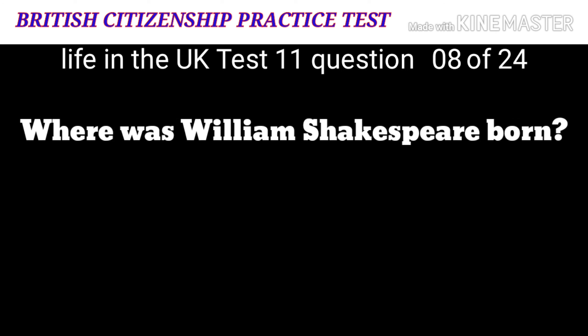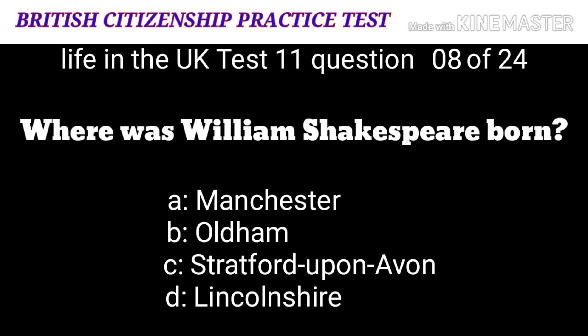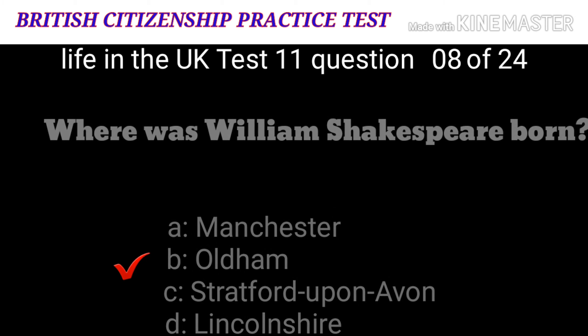Question 8: Where was William Shakespeare born? A: Manchester. B: Oldham. C: Stratford-upon-Avon. D: Lincolnshire. The correct answer is C: Stratford-upon-Avon. Shakespeare was born in Stratford-upon-Avon, England.